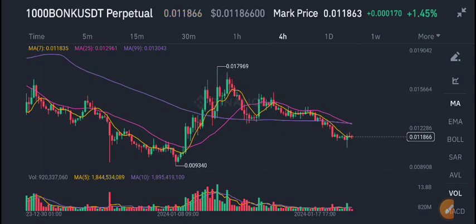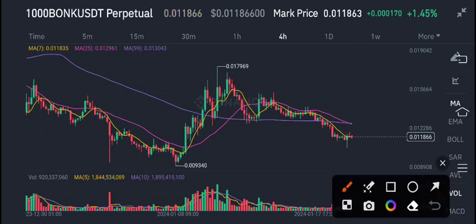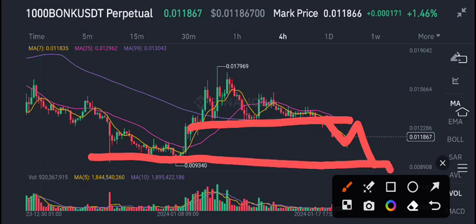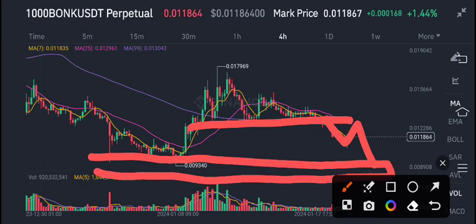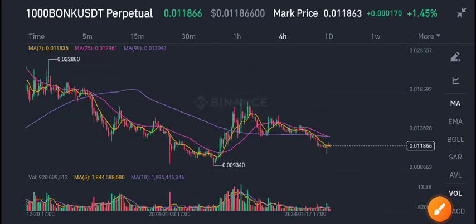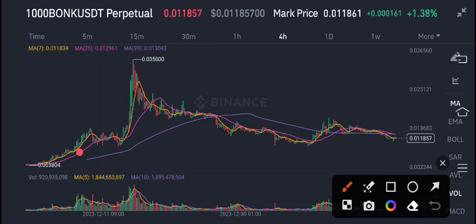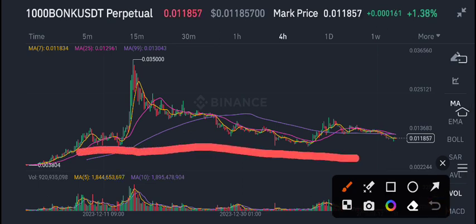Bonk coin currently, if you see here, it's going to make a breakdown with this minor resistance/support level. We can see a little bit of a pump in Bonk coin and again we can see a dump, but this is the best zone for buying Bonk USDT coin. This is a really good zone for buying Bonk coin. If you have any plan to buy Bonk coin, currently this is a good time — as you can see, this is the major support level.